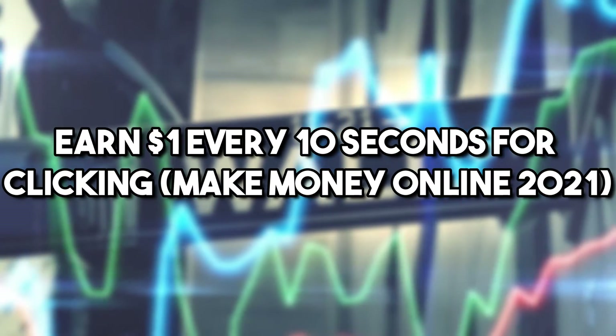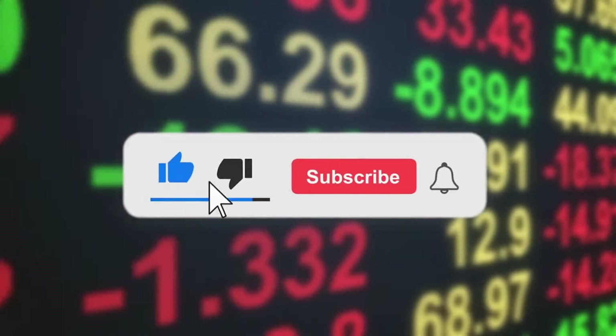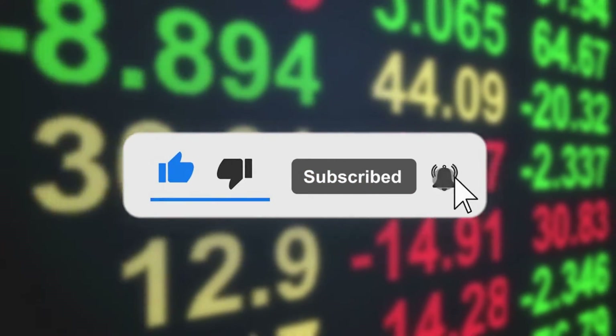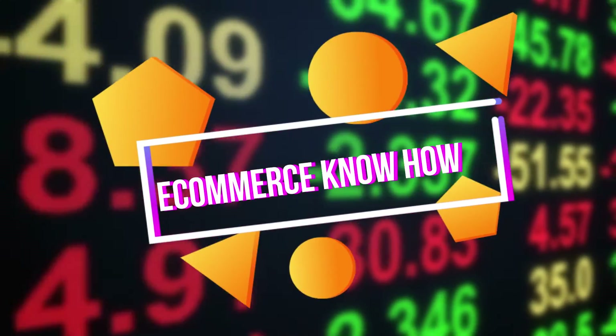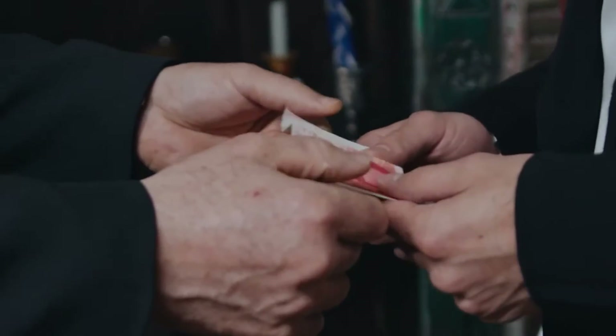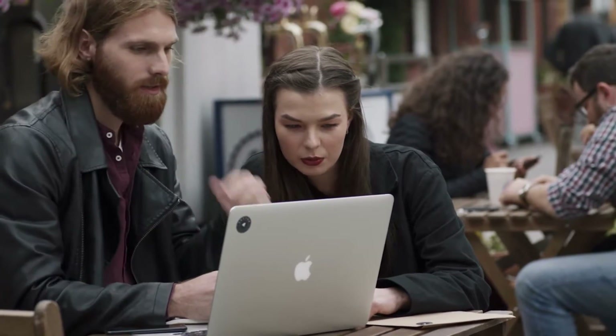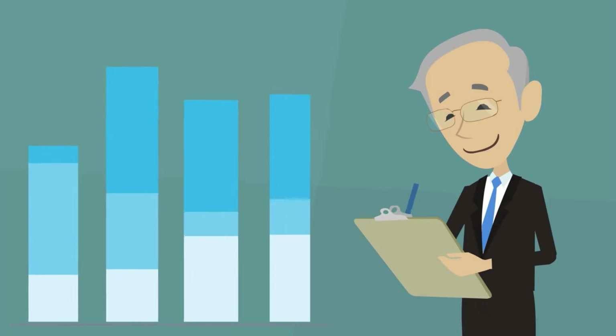Earn $1 every 10 seconds for clicking. Make money online 2021. Before we start, I would like to hit that red subscribe button so you never miss out on any of our videos. Hey guys, what's up? Welcome back to eCommerce Know How. Making money online in 2021 can be so easy and effortless. Just pick up your smartphone, click on a website, and collect your money after a while. What a great way to earn some really good extra cash.